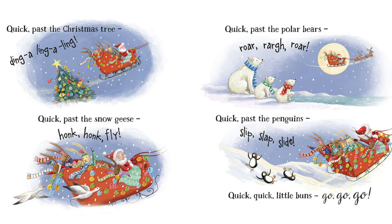Quick, pass the reindeer. Ding-a-ling-ling. Quick, pass the snow geese. Honk, honk, fly. Quick, pass the polar bears. Rawr, rawr, rawr. Quick, pass the penguins. Slip, slap, slide.